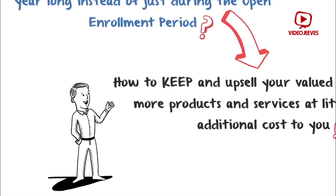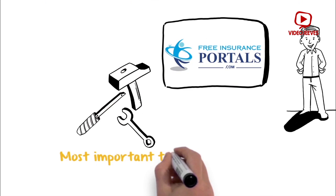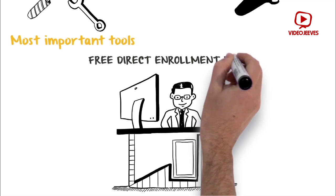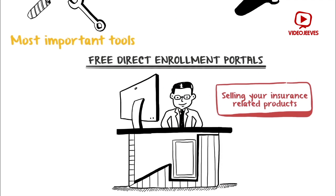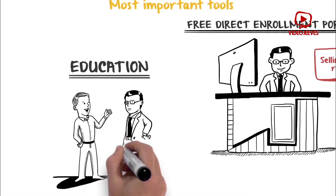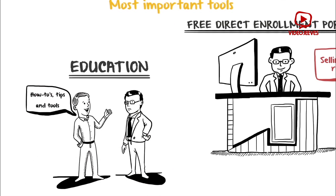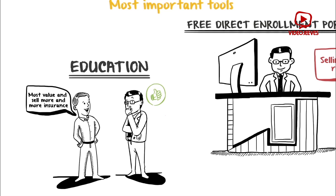To answer all these questions, we at FreeInsurancePortals.com bring you the two most important tools: free direct enrollment portals and education. You can get free direct enrollment portals and start selling your insurance related products almost instantly. Furthermore, we give you the how-to's, tips and tools as to how you can maximize the potential of these free direct enrollment portals and get the most value and sell more and more insurance.